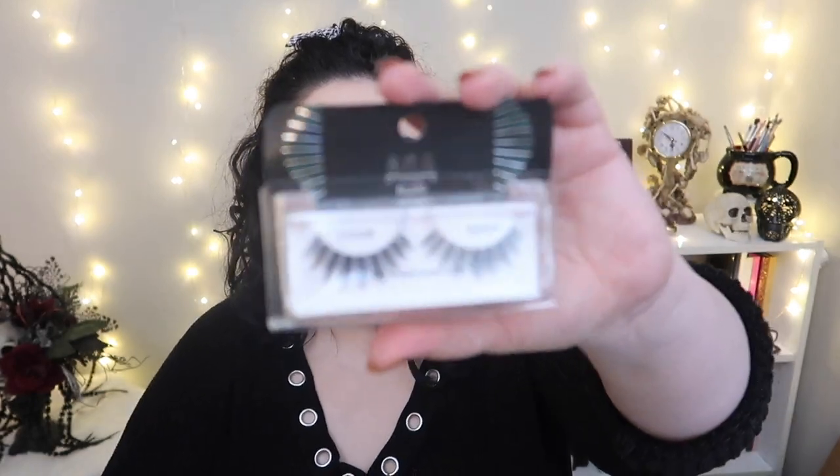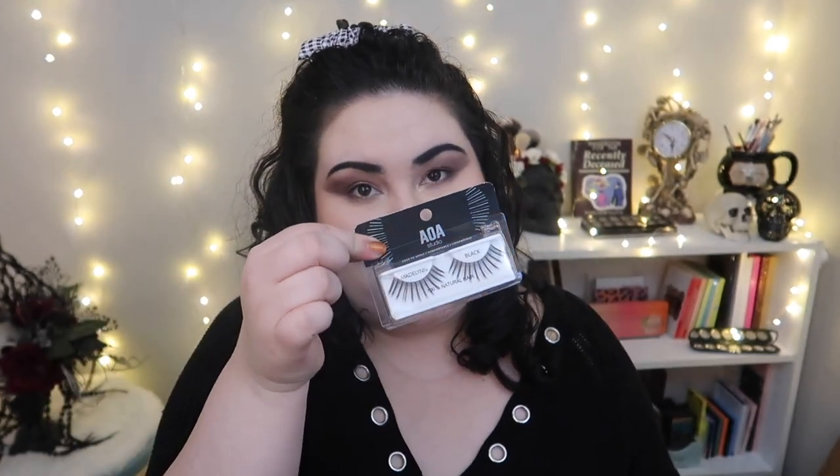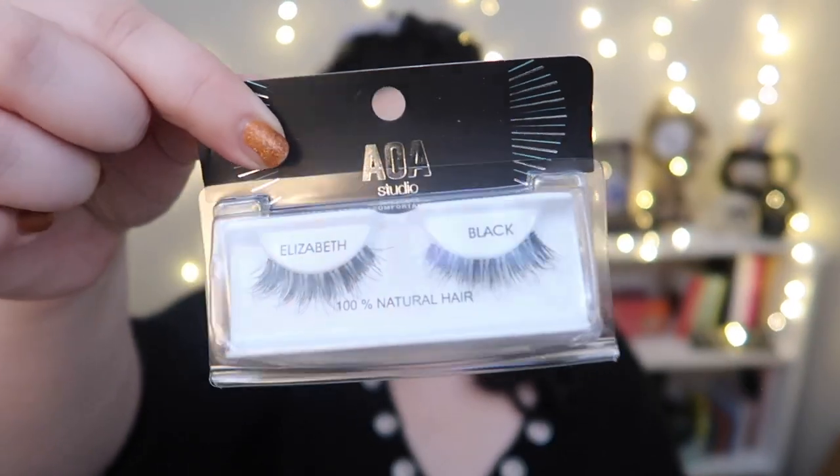In the regular line I got the Chloes — a more dramatic spread-out lash for editorial looks. I also picked up the Roses, which look a bit more natural and pretty. Then the Arias, the Retas for a cat eye look — I'm really excited for that one — and the Madelines, which are a little gigantic so I don't know how those will fit, but I'll definitely try them.